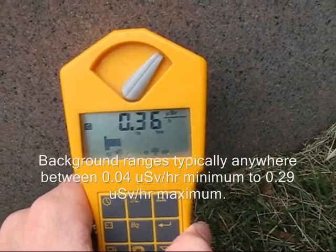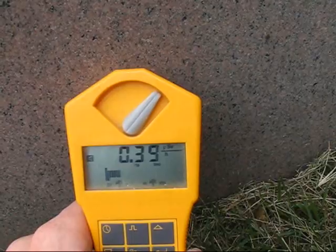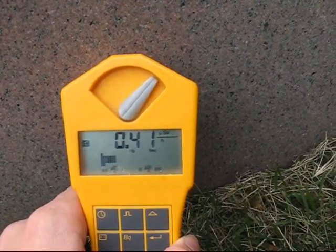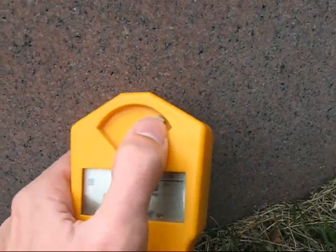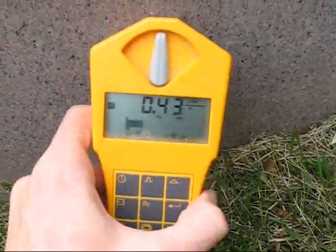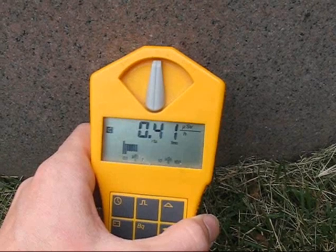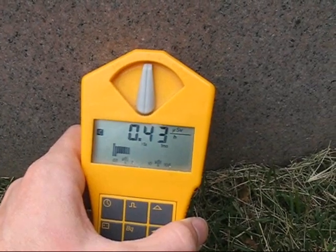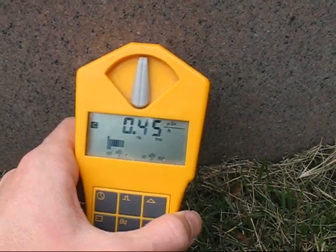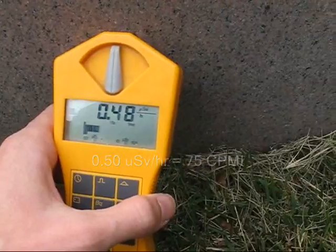This one just wants to keep on climbing. .4. Might as well shut the alpha window — I don't think it's contributing much, but we'll see if it keeps climbing or falls off. Even just gamma rays only, it continues to climb. .50 — it's almost halfway to the alarm threshold.